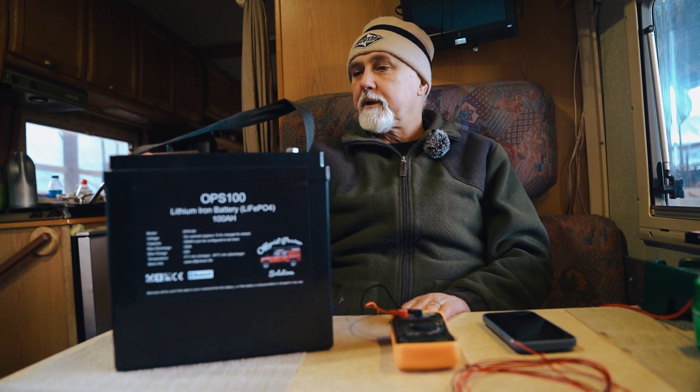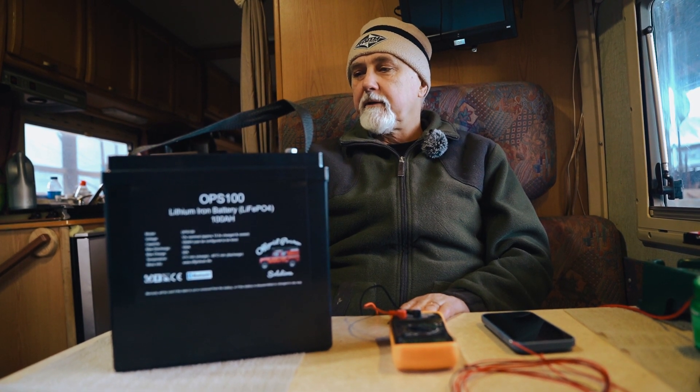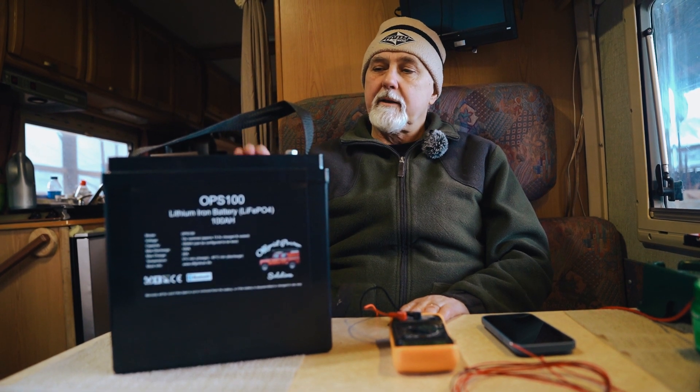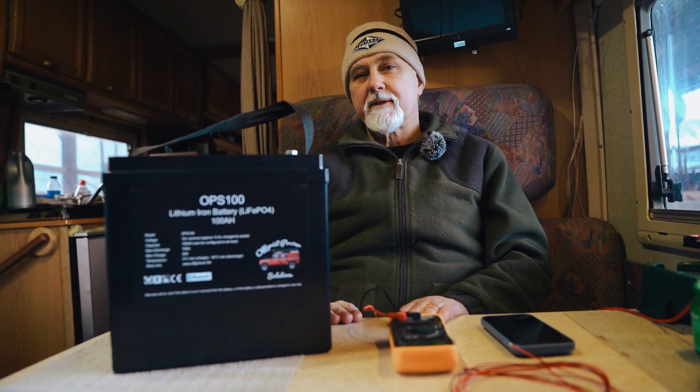I hope that's helpful, and I hope that will answer the question some people have as to why there's a voltage difference between the BMS and the terminals. See you in the next episode — cheers!